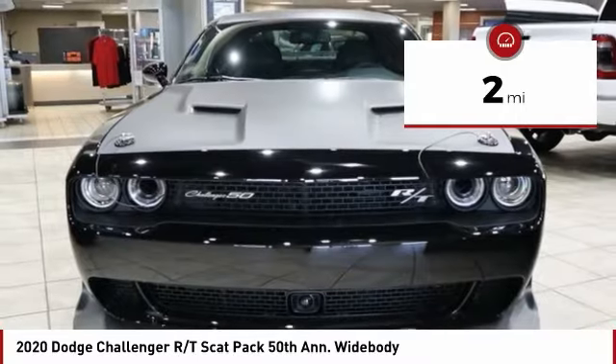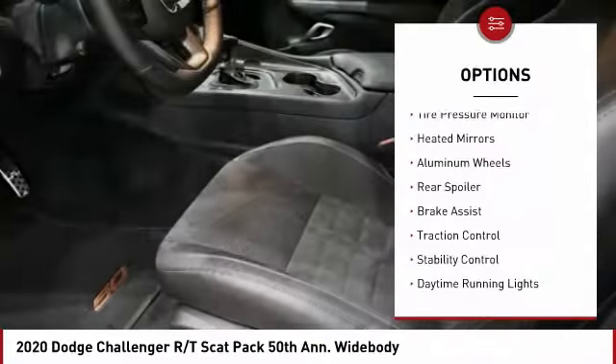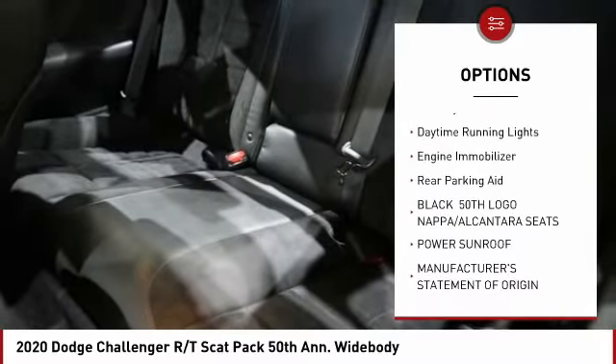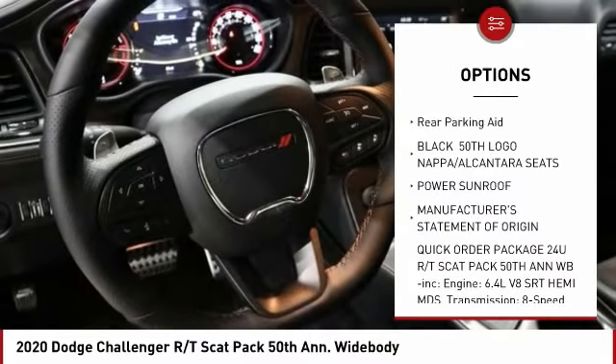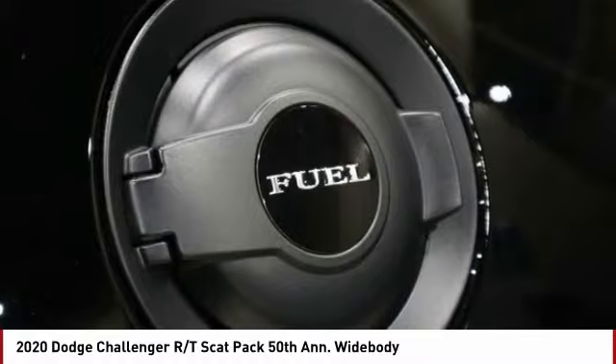This vehicle has less than 100 miles. Here are some of this vehicle's great options: tire pressure monitor, heated mirrors, aluminum wheels, rear spoiler, brake assist, traction control, stability control, daytime running lights, engine immobilizer, and rear parking aid.